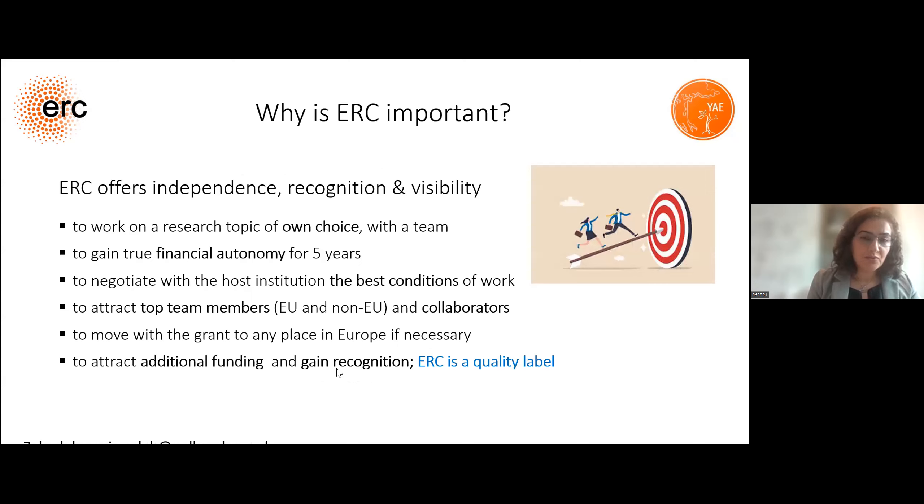When I wanted to start to apply for ERC, I asked myself why achieving an ERC is important. ERC offers independence, recognition, and visibility — to work on a research topic of your own with a team of scientists and gain true financial autonomy for five years. You can negotiate the best conditions, attract top team members from Europe or beyond, move with the grant to any place in Europe, attract additional funds, and gain recognition. Remember that ERC is a quality label.